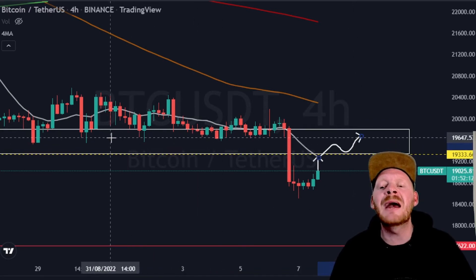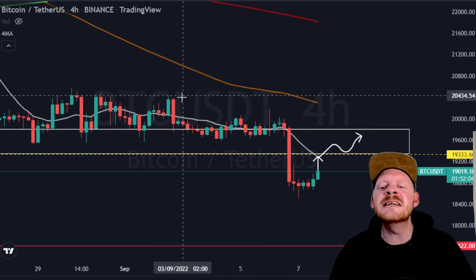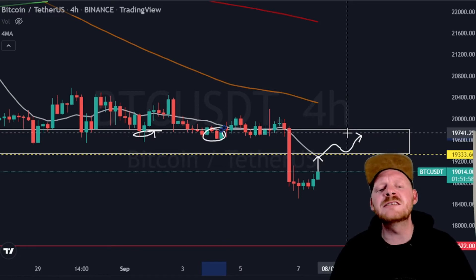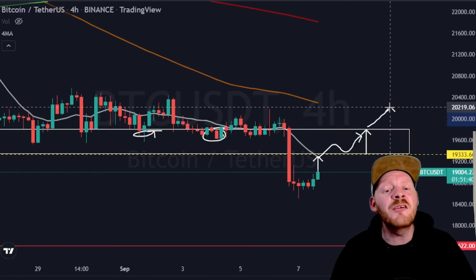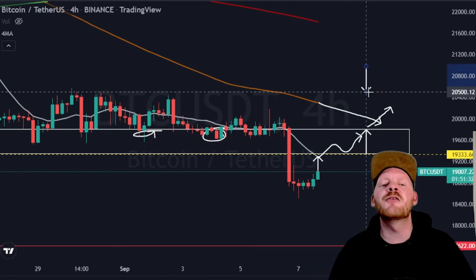We could expect some major resistance at these levels of around 19,700 US dollars, because previous support that we had in these regions will now turn into resistance. We could expect that the price of Bitcoin will reestablish the zone from around 19,300 US dollars all the way up to the level of 19,700 US dollars, until we can then say that we are going to see a strong move from these regions and break also the 100 EMA. For the short term, this is our view on the four-hour chart.